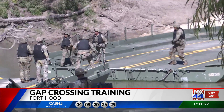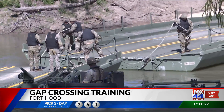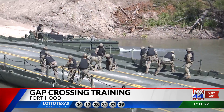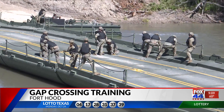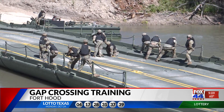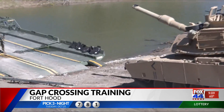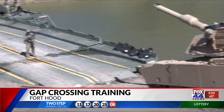Engineers with the 74th Multi-Road Bridge Company set up tactical gap crossings on Fort Hood training grounds to show how they maneuver natural barriers. Company commander Captain Carly LaFranche explained their work depends on the terrain they're crossing, and the engineers are the ones that pave the way for the rest of the soldiers.